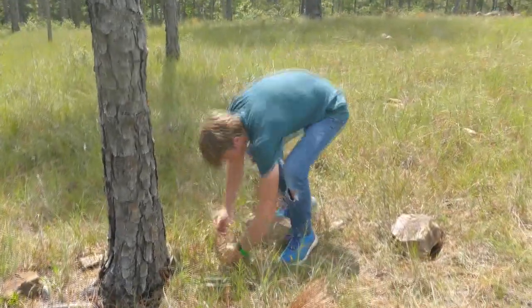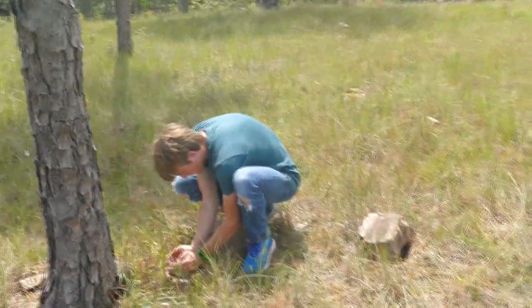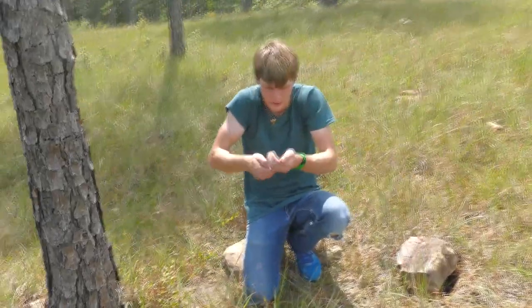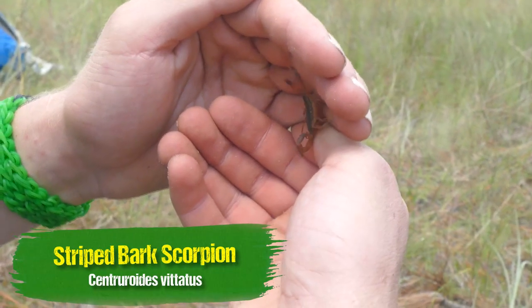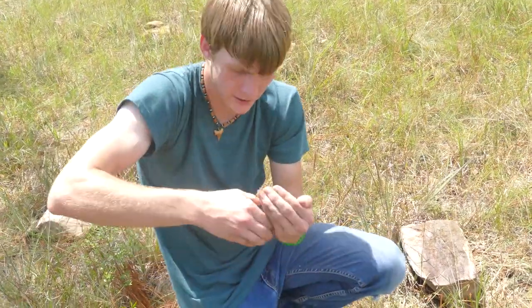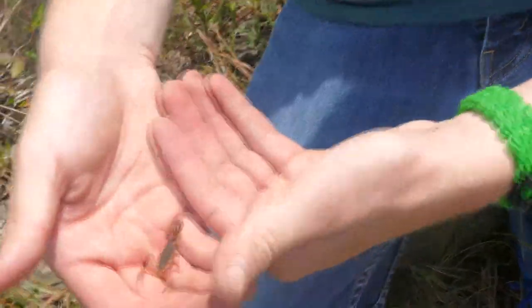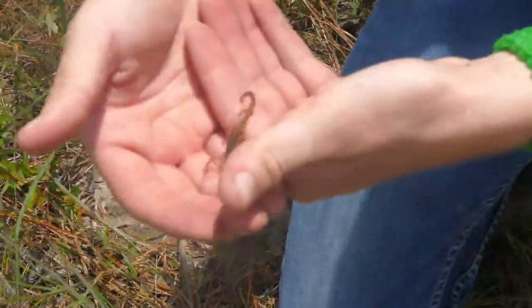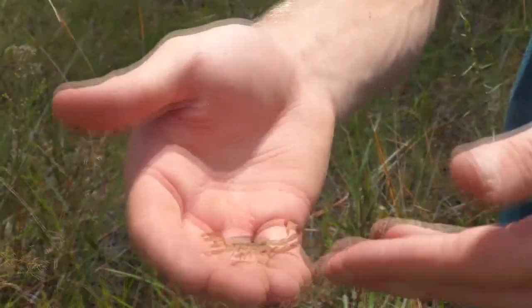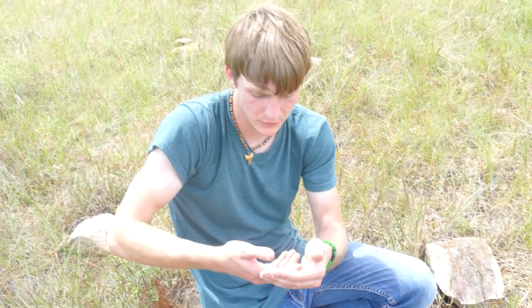Scorpion! These little bark scorpions are tricky. Look at this little dude — that is going to be a little striped bark scorpion. As you can see he's definitely not going to stop moving. These little guys are actually pretty difficult sometimes and they will jump back into the grass, so I have to be careful. As you can see, they do have that little stinger there. He would whack me probably about as bad as a bee sting. I've never actually been whacked by a scorpion before.